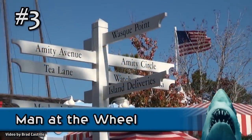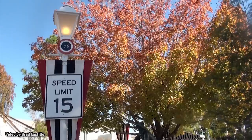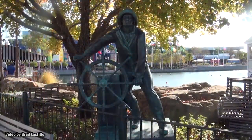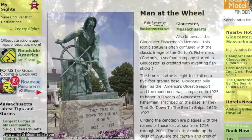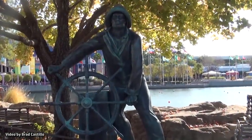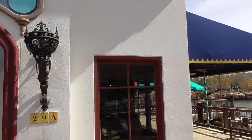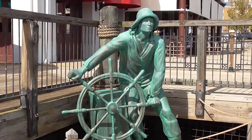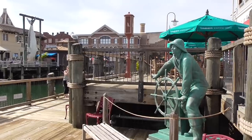Perpetually locked in a 4th of July celebration, Amity Island was filled with carnival games and red, white, and blue decorations. One piece of theming for the land was a fisherman statue. Based on a real statue named Man at the Wheel in Massachusetts, it could originally be found on the main pathway of Amity Island. When the land closed, the statue was moved to San Francisco, to the back patio of Lombard's Landing overlooking the lagoon. If you angle your camera just right, you can get a photo with both the statue and the shark from Amity Island at the same time.